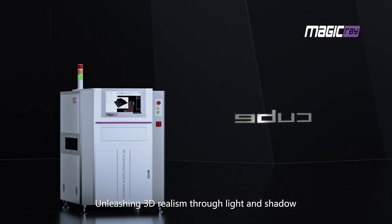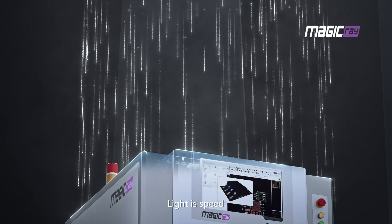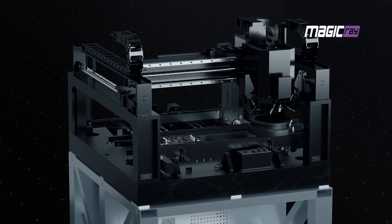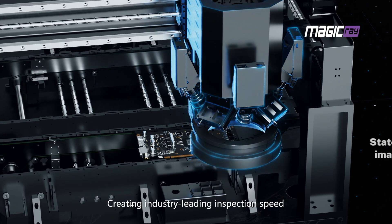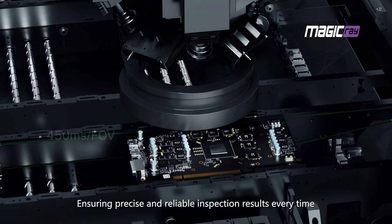Unleashing 3D realism through light and shadow. Light is speed and strength. When combining high-speed control with dual motor drive, creating industry-leading inspection speed, ensuring precise and reliable inspection results every time.